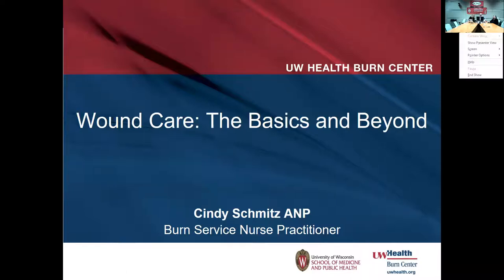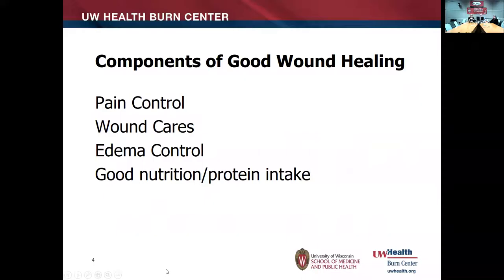Hi, I'm Cindy Schmitz, the nurse practitioner in the burn and wound service at UW Hospital. I've been asked to talk today about wound care in our pediatric population. My background is primarily in burn, and we tend to work with some of the more complex, extensive wounds. I'm taking those approaches and hopefully we can apply them to the types of wounds you're seeing in the primary care setting.